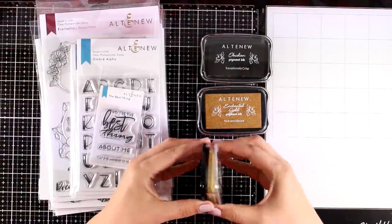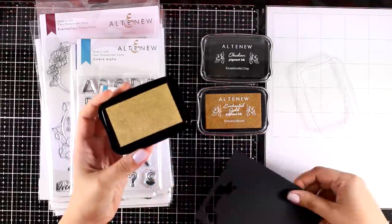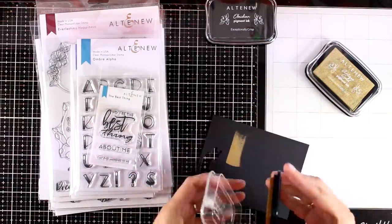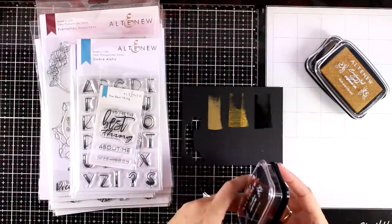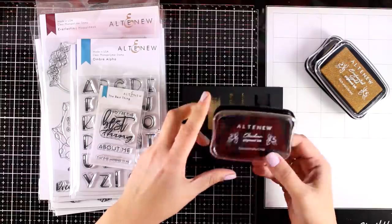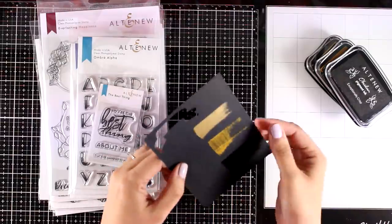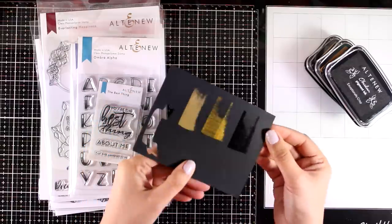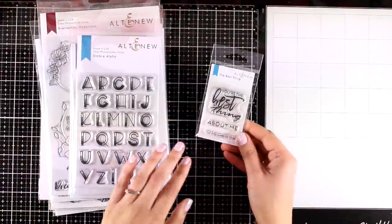First of all, there are new pigment inks that have been released. This is Antique Gold and it is metallic. The second one is called Enchanted Gold, again with lots of shimmer and shine. The last one is called Obsidian Pigment Ink, which is exceptionally crisp — it will stamp all the details beautifully. It will take a few more seconds to dry, but it is permanent ink so it's perfect for watercoloring.